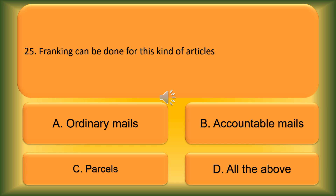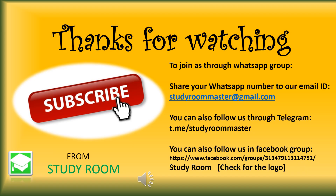Question number 25. Franking can be done for which kind of articles? Option A: Ordinary mails. Option B: Accountable mails. Option C: Parcels. Option D: All the above. The correct answer is Option D, All the above.